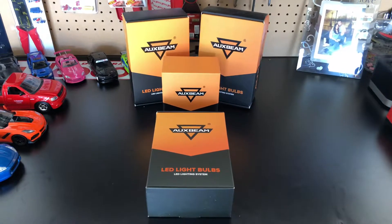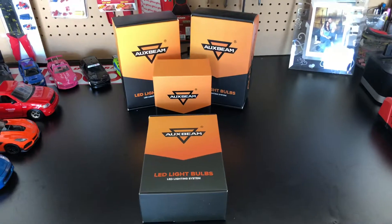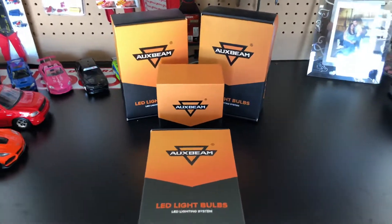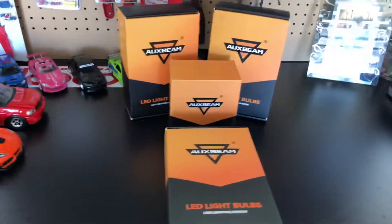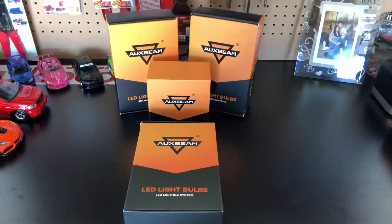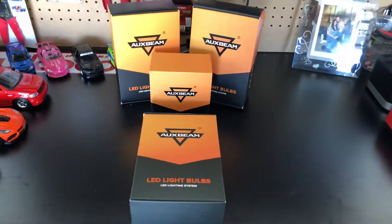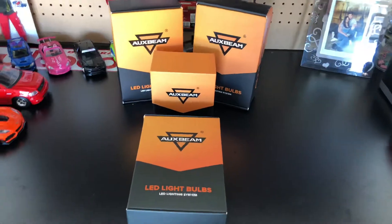Hey guys, I'm the Tongman. Today I'm gonna be covering LED bulbs for car applications. What I have in front of me are Auxbeam LED light bulb conversion kits. You can get these plug-and-play and easily install into your car in about 15 minutes or so. It's really easy. If you've installed HID kits before, it's exactly the same way, just that these bulbs are LEDs rather than HIDs.